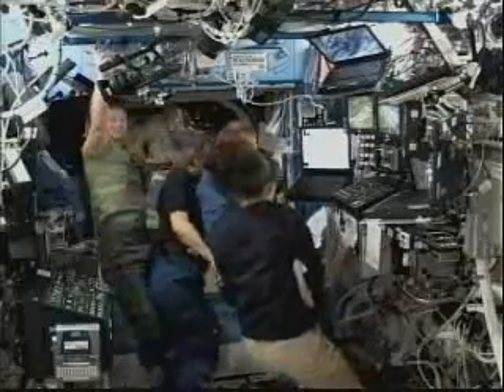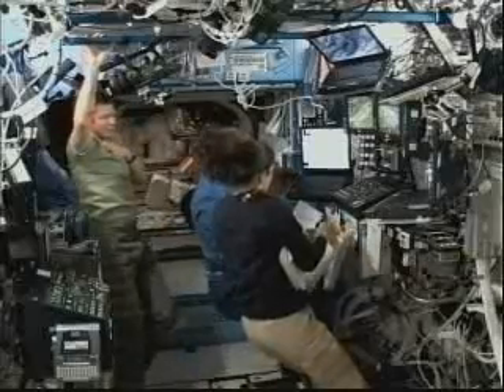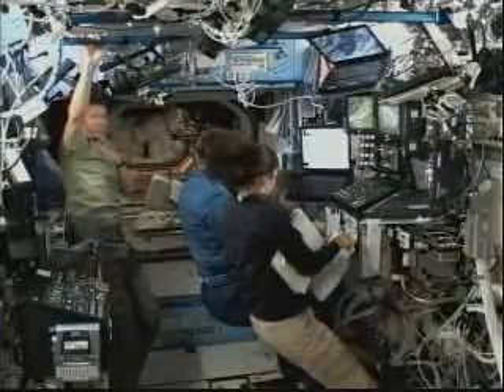Once the grapple is confirmed, they will swap places and Bob Thirsk will then be the lead for the birthing of the HTV to the Earth-facing port of the Harmony Connecting Node.